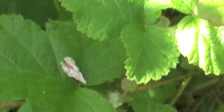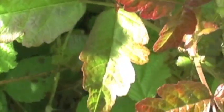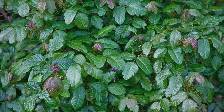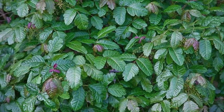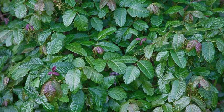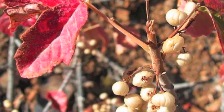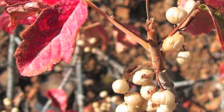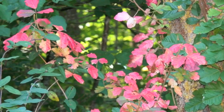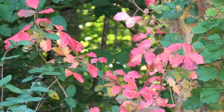Poison Oak also changes color throughout the year. In spring, the leaves have a tinge of red. As spring progresses, the leaves change to bright green and loose clusters of small, greenish-white flowers are produced. As summer progresses, ivory-white fruits will form, and in fall, the leaves will eventually turn golden, then red, and eventually fall off, leaving just the woody stems throughout winter.